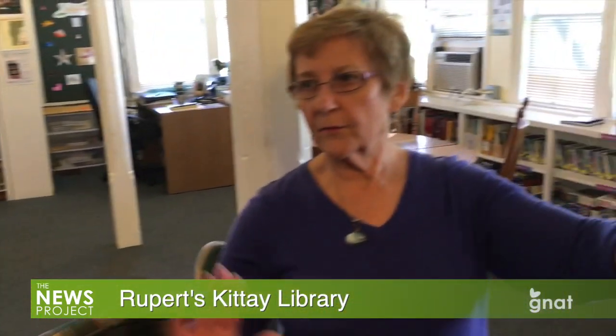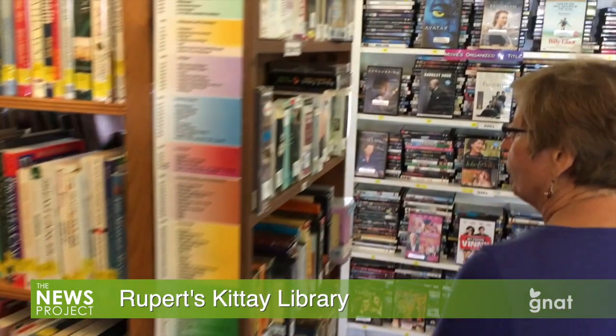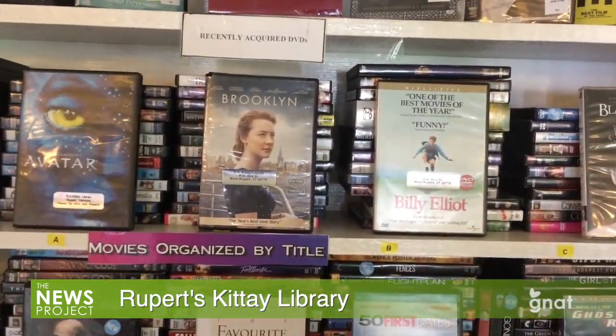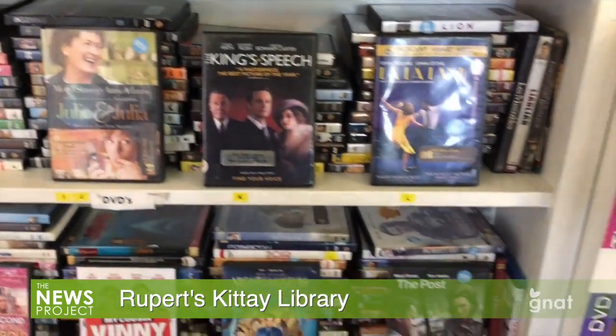The CDs are all on the front of these bookcases. Over to here, and then our DVDs are here. These are the popular DVDs, as opposed to the PBS type and the classics, which are here and here.